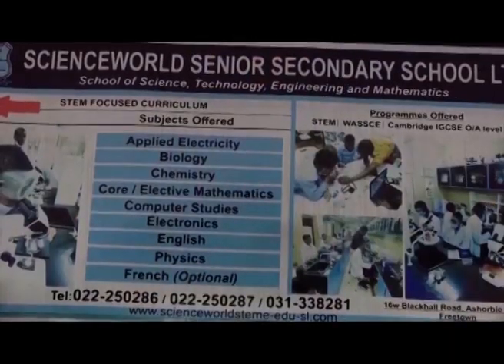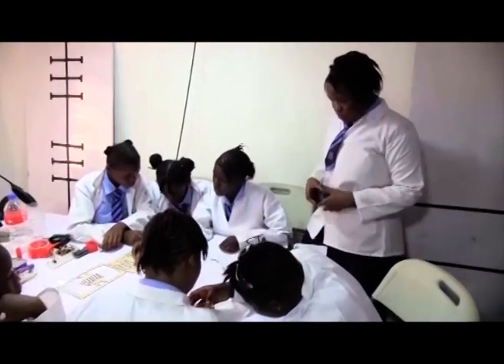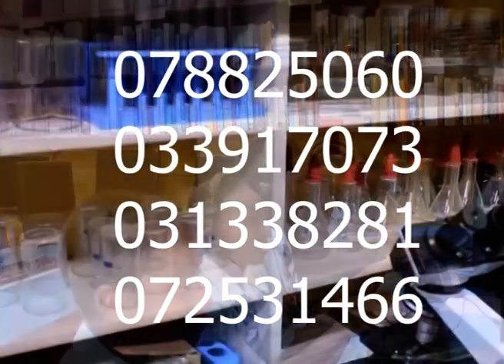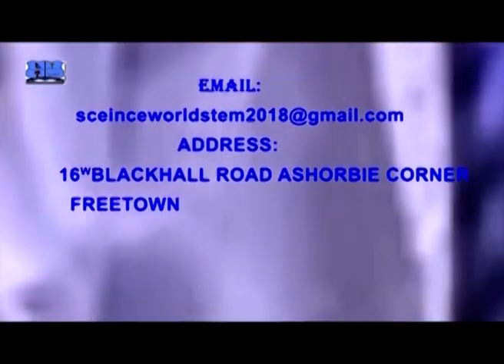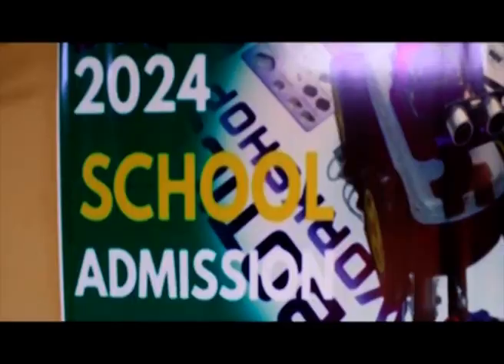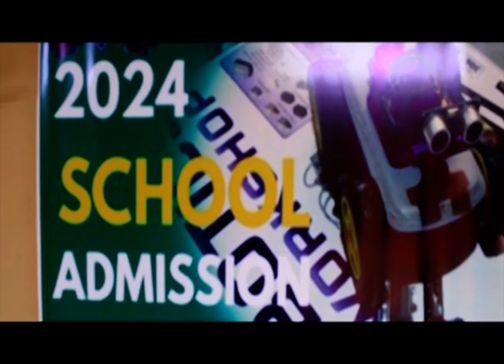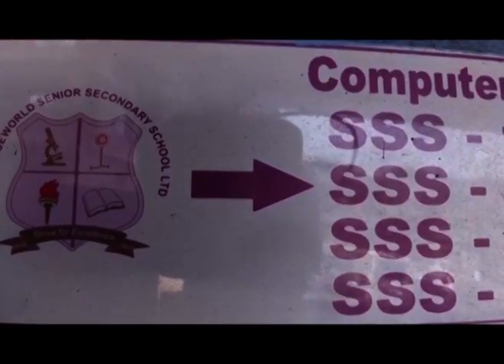Please prove me wrong by visiting Science World Senior Secondary School off Black Color Road, or contact 078-825060 or 033-917073, or email scienceworldstem2018@gmail.com. Admission for the 2023-2024 academic year is now in progress. Science World Senior Secondary School — the solution to quality STEM education.